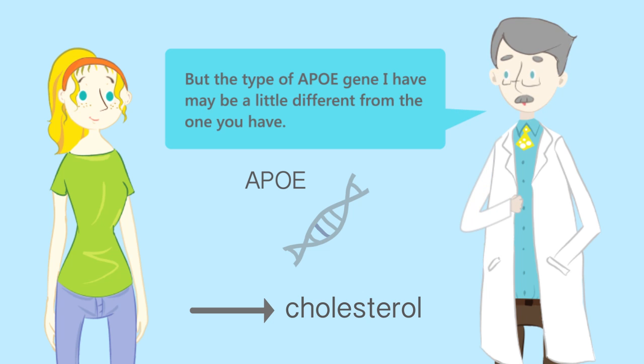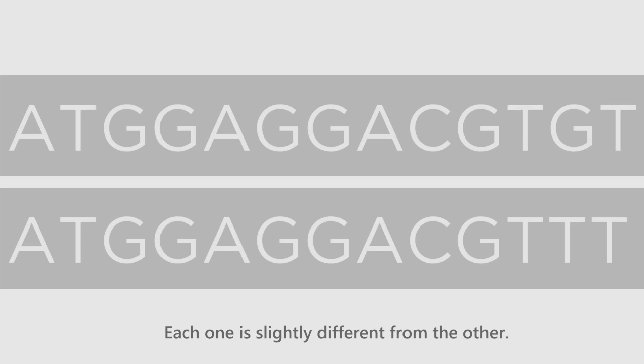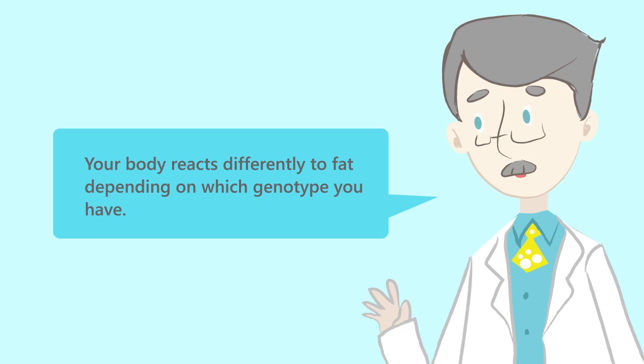But the type of APOE gene that I have may be a little different from the one you have. There are three common genotypes of the APOE gene: APOE2, APOE3, and APOE4. Each one is slightly different from the other, and your body reacts differently to fat depending on which genotype you have.